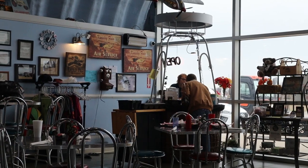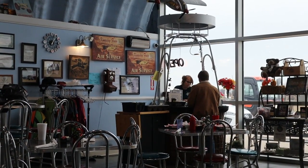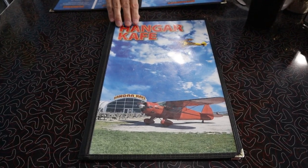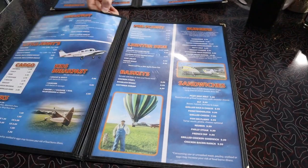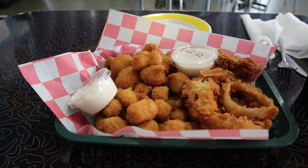The checkout counter is designed to look like a hot air balloon basket. Here is a look at their menu. We ordered the mushrooms and the onion rings for appetizers.